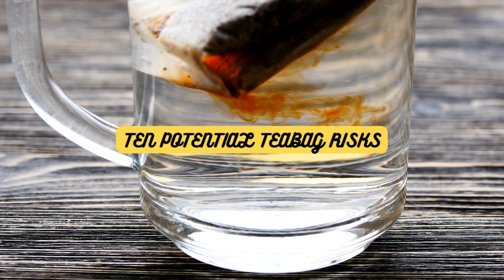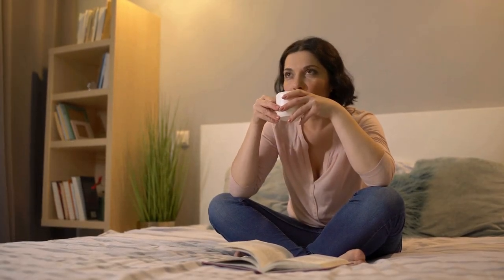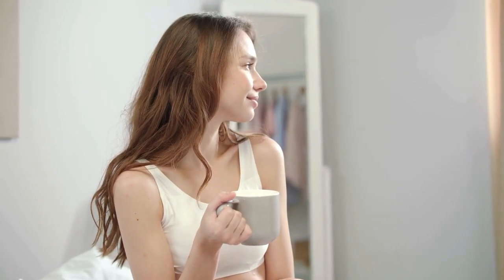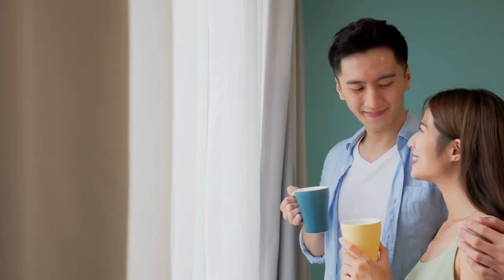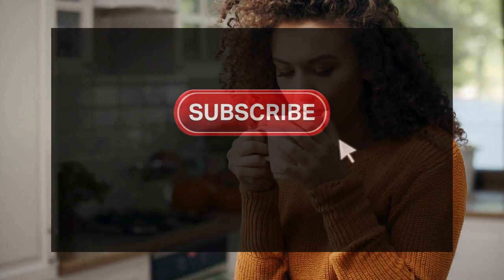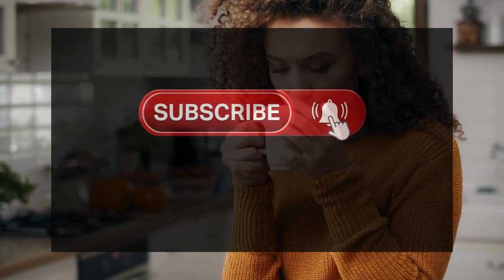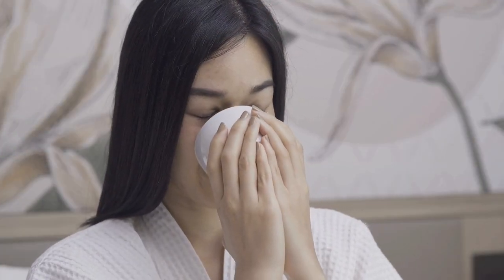So that's 10 potential risks of using teabags. And even though there are pitfalls of teabag use, let's not forget the joy they bring to our tea-drinking rituals. Whether you're a teabag aficionado or a loose-leaf enthusiast, the key is to enjoy your cuppa with a smile on your face and a warm heart — the love of tea unites us all. Thanks for joining us on 5 o'clock tea. Don't forget to hit that like button, share this video with your fellow tea enthusiasts, and subscribe to our channel for more tearific content. Until next time, happy sipping!